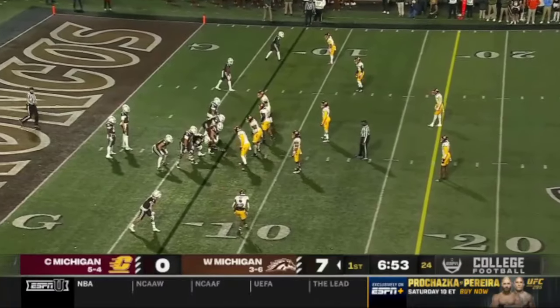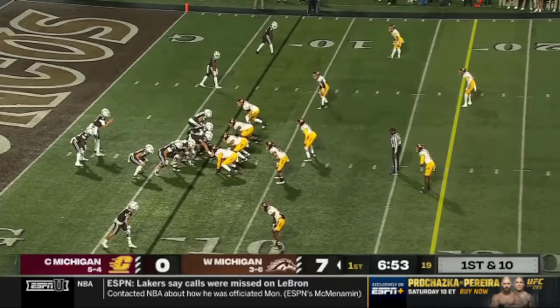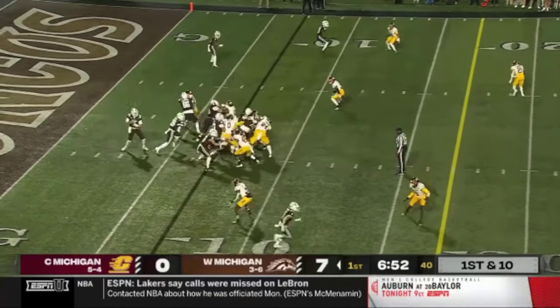Getting off the field in under four minutes for Western Michigan on their first possession. They're gonna start deep inside their own territory — first down and ten from the seven.